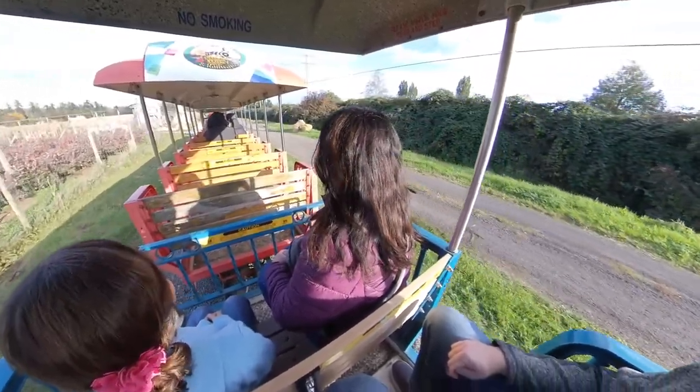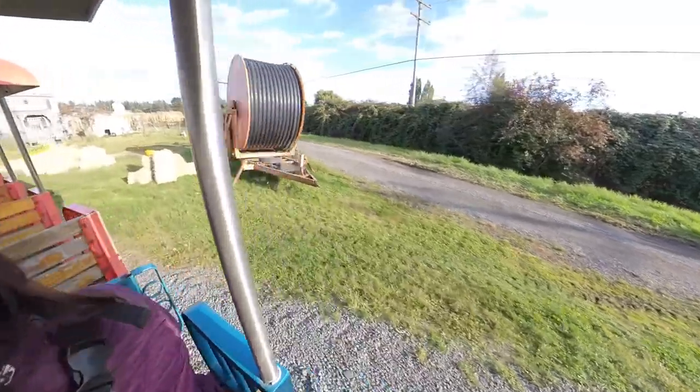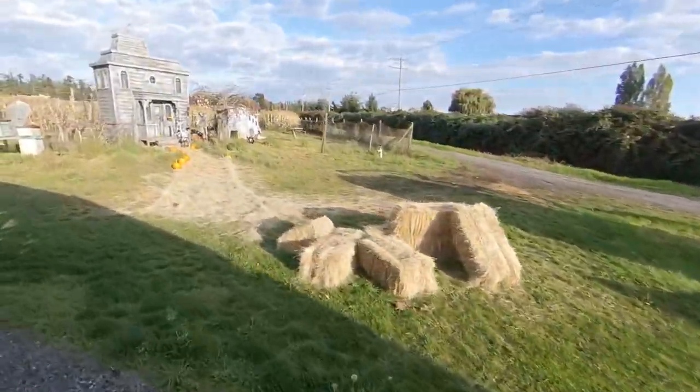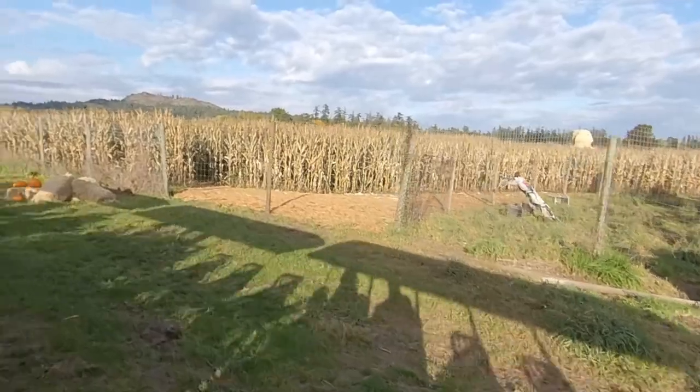Directly ahead, we have our Halloween graveyard. The object is to work your way back through the graveyard — you get there through the corn maze. Not an easy route. Not too many people in there right now; hopefully they're not lost in the corn maze.